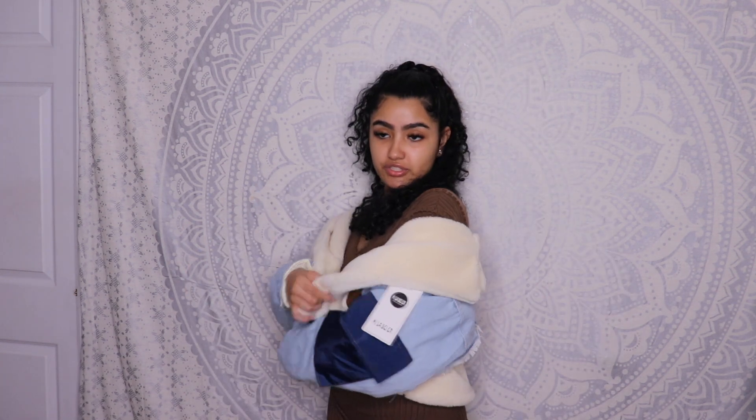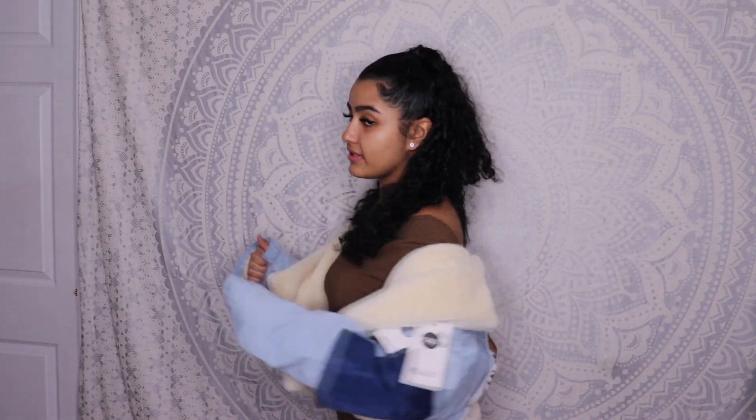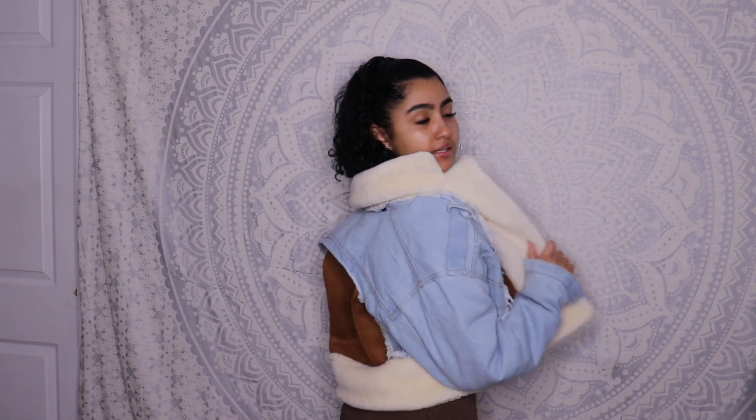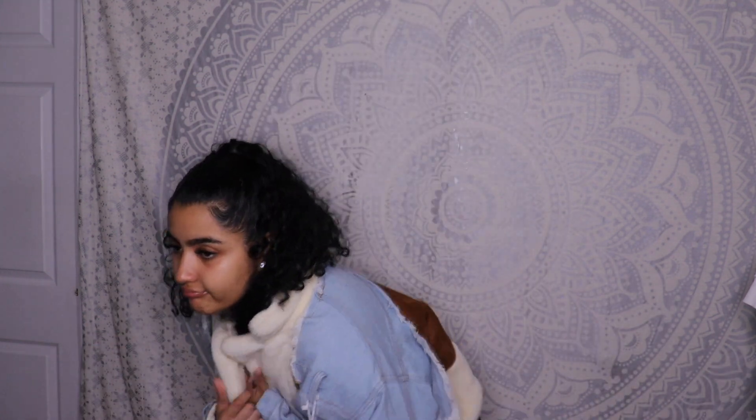You can wear it off the shoulder however you want — it's super cute. I love this look and this aesthetic, it's super different. It's going to keep me warm and cozy and it's just cute.